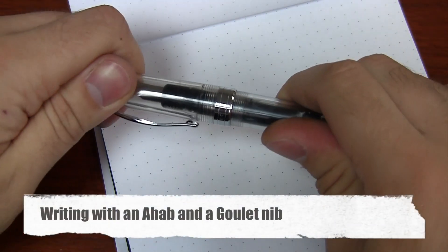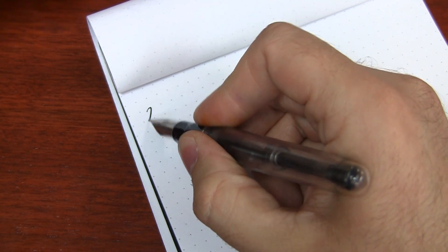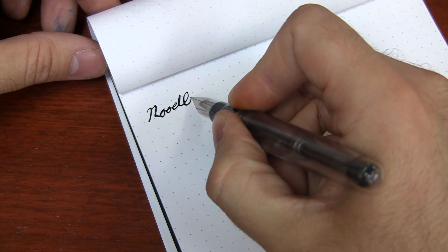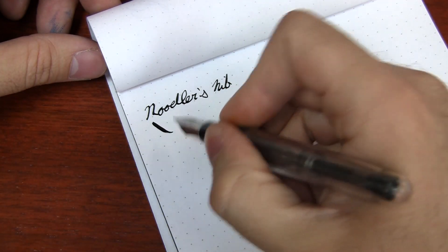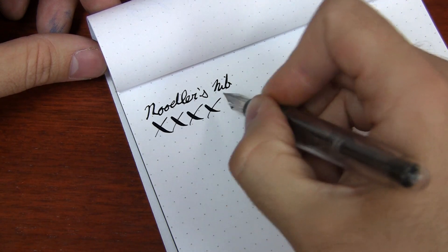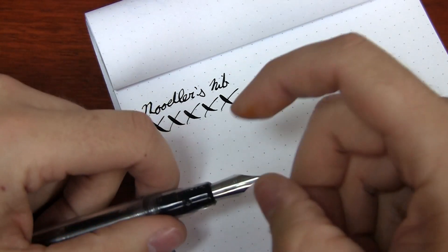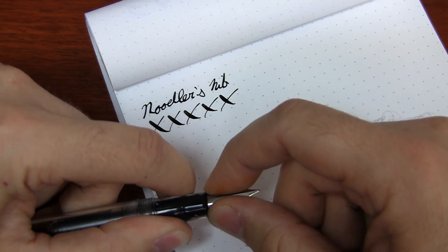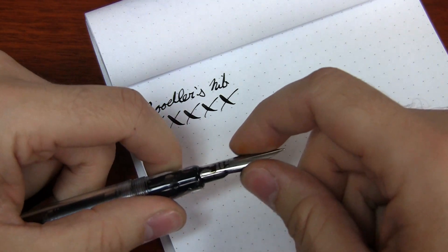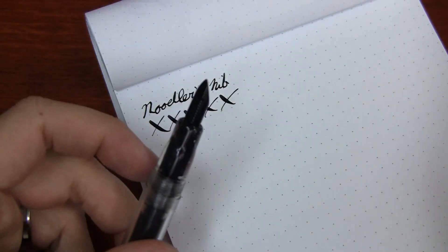I inked up my Ahab with Noodler's Black for the sake of time. I've got a Noodler's flex nib in here now — this is your typical Noodler's flex nib. You can see the wet flow and broad strokes from the flex. Now if you want to switch back and forth, you can definitely do that. If you don't mind getting your hands inky, you can even do it while the pen is inked up — it's definitely easier without ink to contend with, but I'm going to go ahead and get all inky. I'm going to put a fine nib on here.